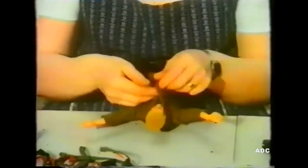Once the figure was fully assembled, Action Man would continue his journey down the production line where he would be dressed and then finally packaged.